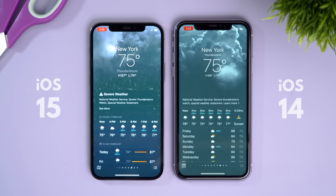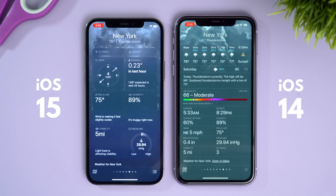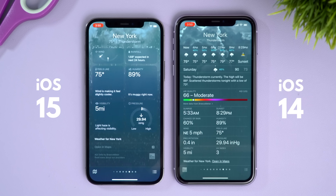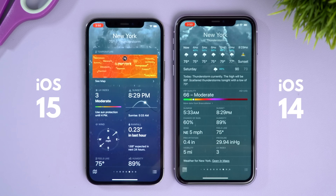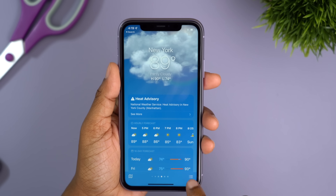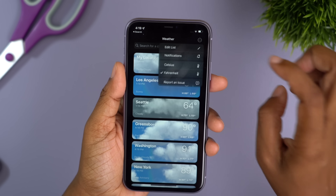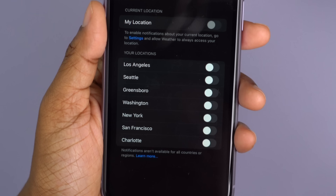Another change with iOS 15 is within the Weather app — it's just better overall. You have more detailed information, better weather animations, and a quick summary of expected conditions with an illustration. Everything is sectioned off more clearly, making it easier to find the hourly forecast or 10-day forecast. You can also tap the three dots in the top right, go to Notifications, and set specific locations for rain or snow alerts so you can be prepared.